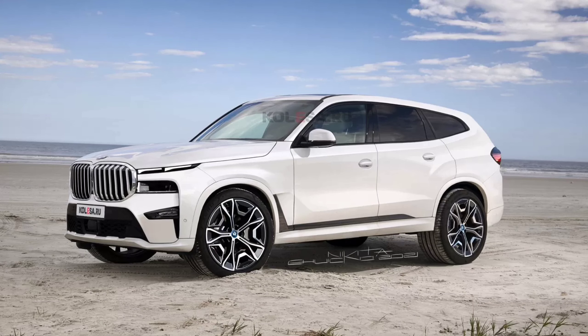First of all, visually, the X8 has nothing to do with the X7 model, which will be radically transformed in the course of the upcoming restyling. It will have an original body of an unusual shape, which cannot be called coupe-like in the usual sense. The car is clearly large, although it is difficult to say whether it will be longer or shorter than the X7 — but it will be wide and, most likely, lower.